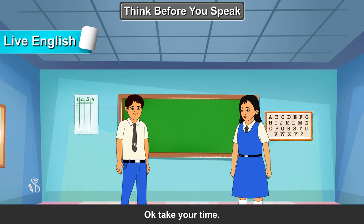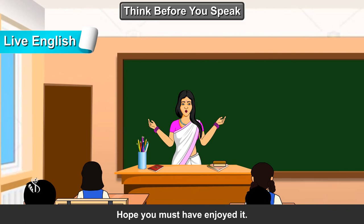Okay, take your time. Well done, children. With this, we come to the end of our lesson. Hope you must have enjoyed it.